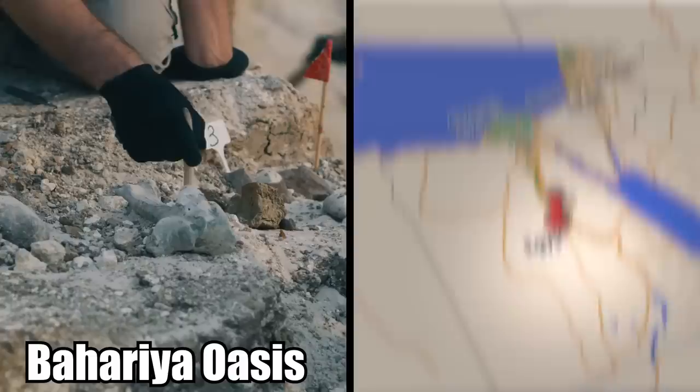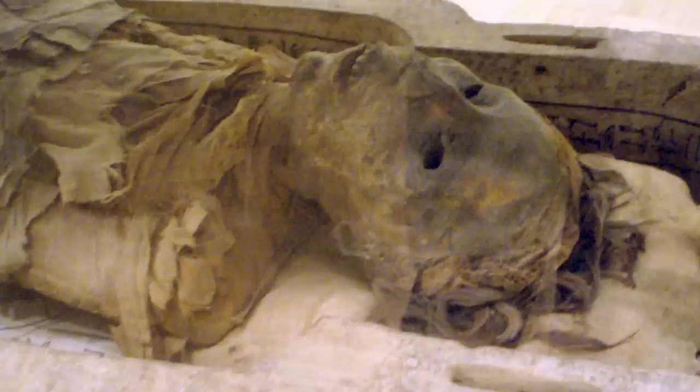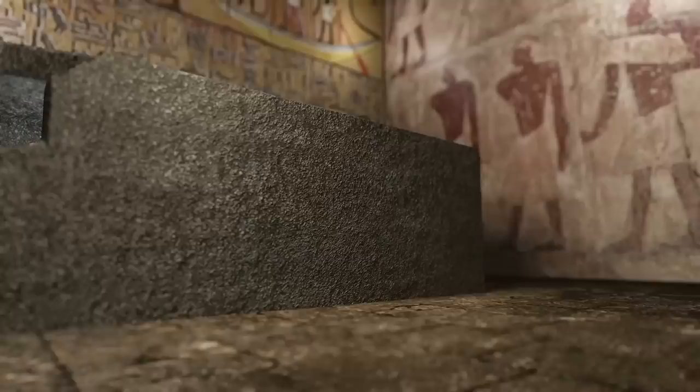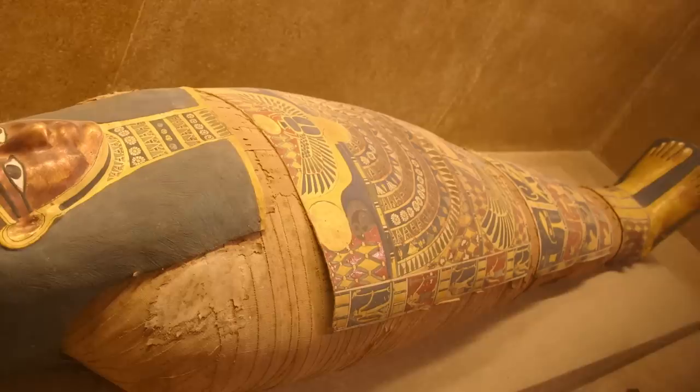Number 5: The Valley of the Golden Mummies. In 1966, famed Egyptologist Zahi Hawass and his team discovered a gigantic burial site in the Bahariya oasis of Egypt. They came across an astounding collection of 250 mummies, in what was quickly dubbed the Valley of the Golden Mummies. The mummies date back about 2,000 years, to the time when Egypt was ruled by the Greeks, then the Romans. Following several more seasons of excavations, the total number of mummies found reached over 10,000.